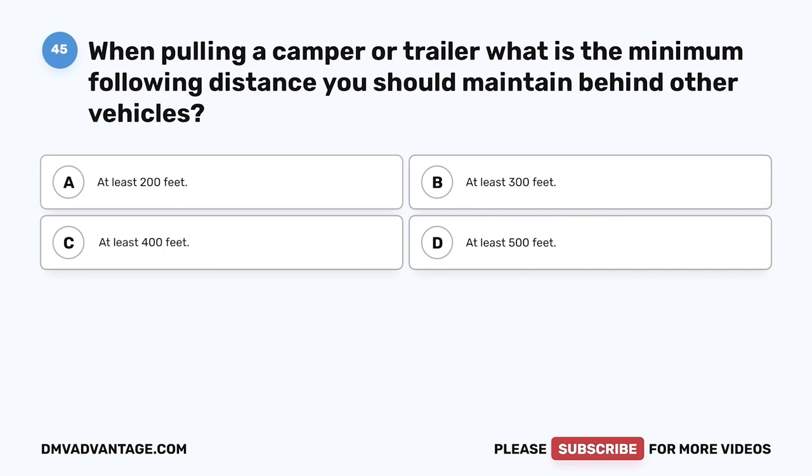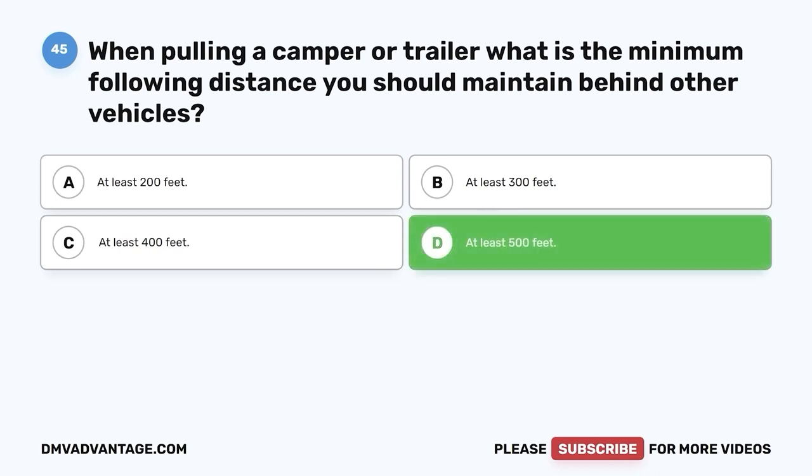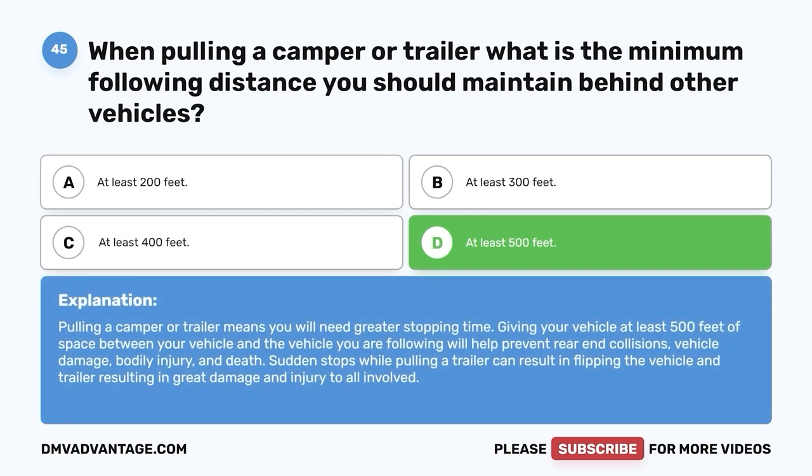Question 45: When pulling a camper or trailer, what is the minimum following distance you should maintain behind other vehicles? A. At least 200 feet. B. At least 300 feet. C. At least 400 feet. D. At least 500 feet. The correct answer is D, at least 500 feet. Pulling a camper or trailer means you will need greater stopping time. Giving your vehicle at least 500 feet of space will help prevent rear-end collisions, vehicle damage, bodily injury, and death. Sudden stops while pulling a trailer can result in flipping the vehicle.